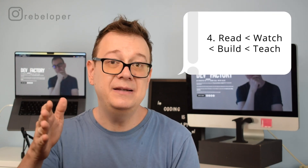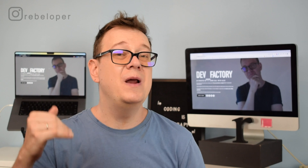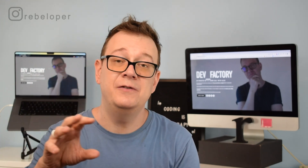Number 4: read, then watch, then build, and then teach. Reading is a little bit less effective than watching. Watching is a little bit less than building apps. And building apps is a little bit less than teaching. So if you know a concept well, go ahead and teach it to somebody. That person will be grateful, and second of all, you will have to distill your knowledge in a way that makes it understandable. That forces you to truly understand how that concept or UI actually works under the hood.